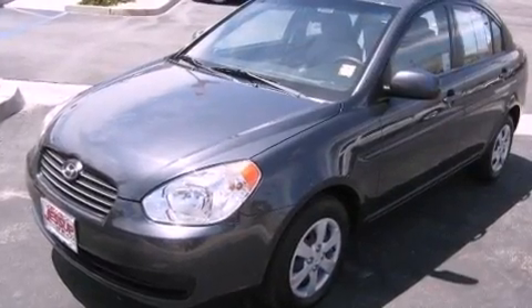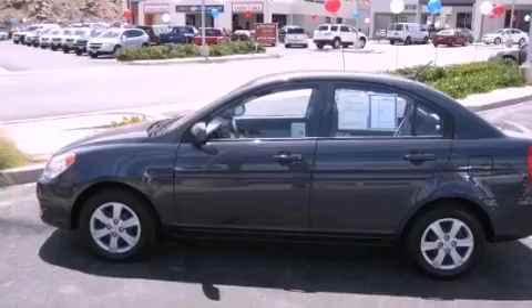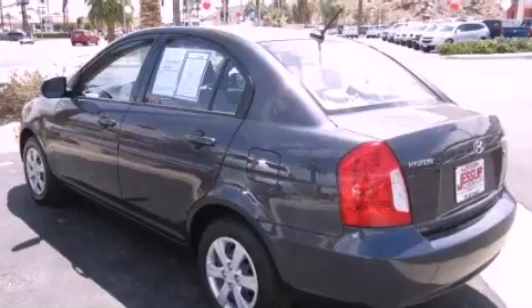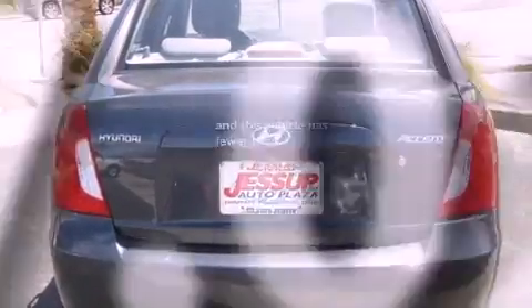All of the following features are included: a low-tire pressure indicator, air conditioning, a rear window defroster, tinted glass, rear impact crumple zones, side curtain airbags, body side reinforcements, rear seat child-proof door locks, and this vehicle has fewer than 38,000 miles on the odometer.